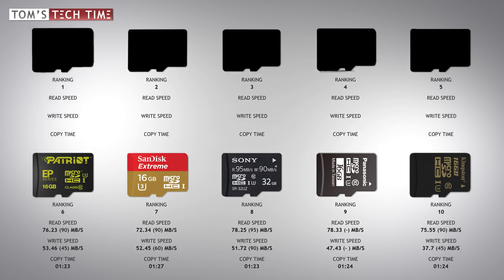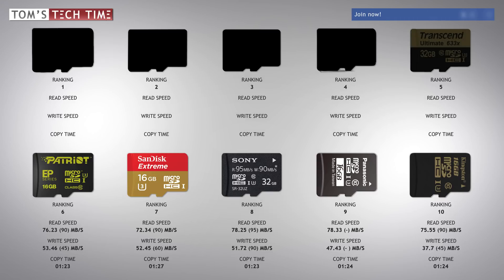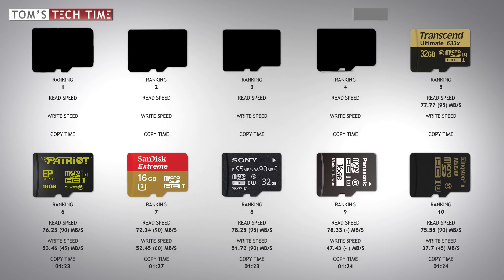We now talk about the top five micro SD cards. I cannot recommend choosing any of the others, as the pricing is too close and the performance difference is noticeable. I was a bit upset to find that the Transcend Ultimate card placed fifth, as I really used to like and work with Transcend cards. It measured a top read speed of 77.77 and a maximum write speed of 54.1 megabytes per second, copying the test file in one minute and 23 seconds.